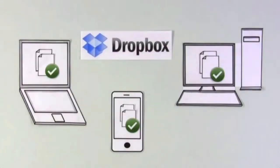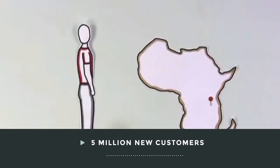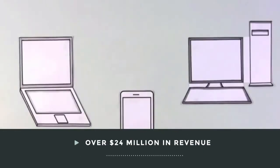Still wondering if this is all worth it? Don't forget about the return. In addition to helping your potential customers better understand your company, an explainer video should be treated like an investment — and one with a measurable ROI. According to KISSmetrics, Dropbox spent $50,000 to tell their story through an explainer video. It resulted in 5 million new customers and over $24 million in revenue.